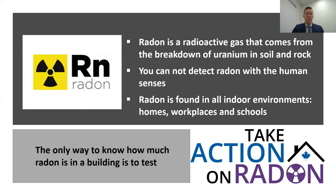Radon is a radioactive gas that comes from the breakdown of uranium in our soil and rock. In Canada, we have a lot of uranium and unfortunately a lot of radon. What makes radon really unique is you cannot detect it with the human senses — you can't see it, taste it, or smell it. Radon is found in all indoor spaces: homes, workplaces, and schools. We worry about high levels in enclosed spaces, and the only way to know how much radon is present is to test for it.